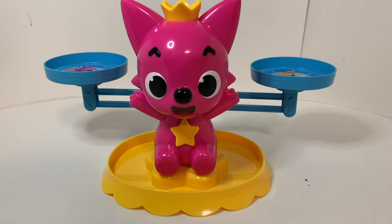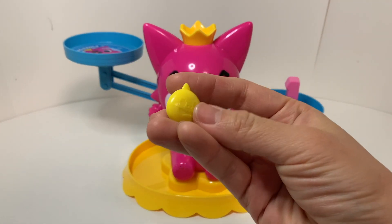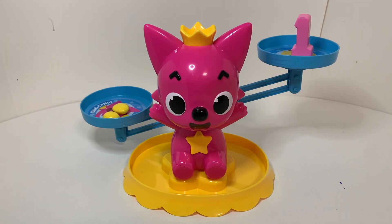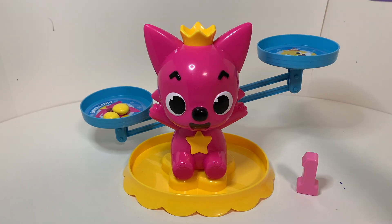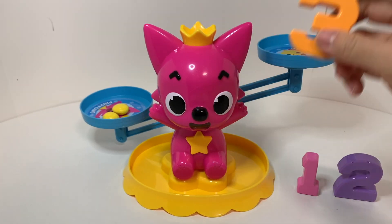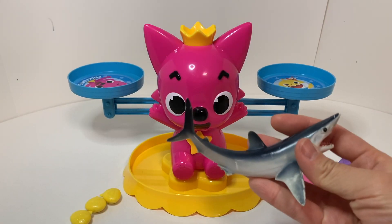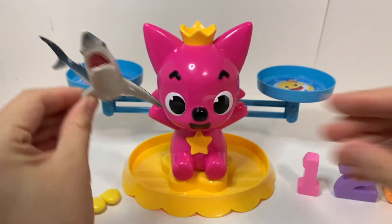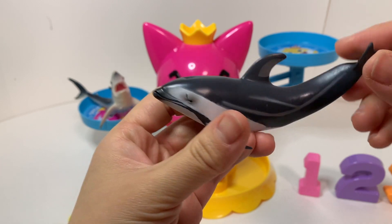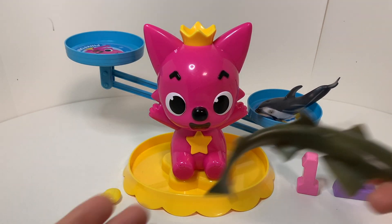Toy ABC. One. Two. Three. Four. Mako Shark. Pacific White-Sided Dolphin.